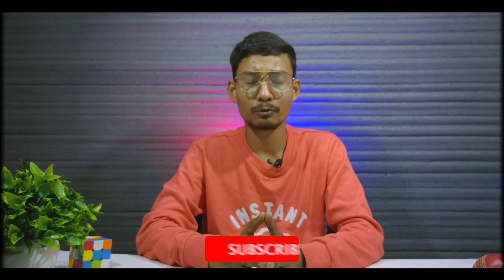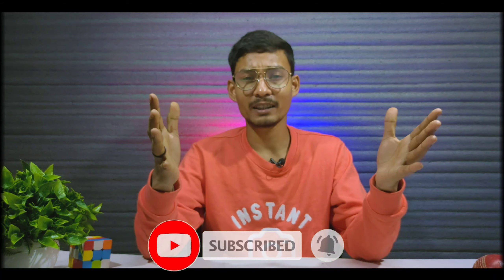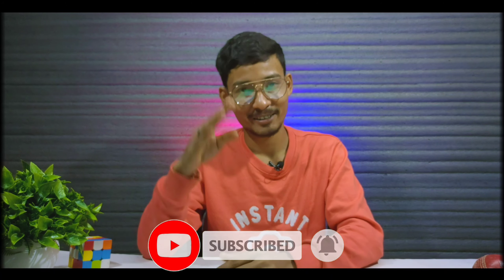That's it guys. I will wrap up here. Subscribe and support the channel. See you in the next video, till then bye bye.